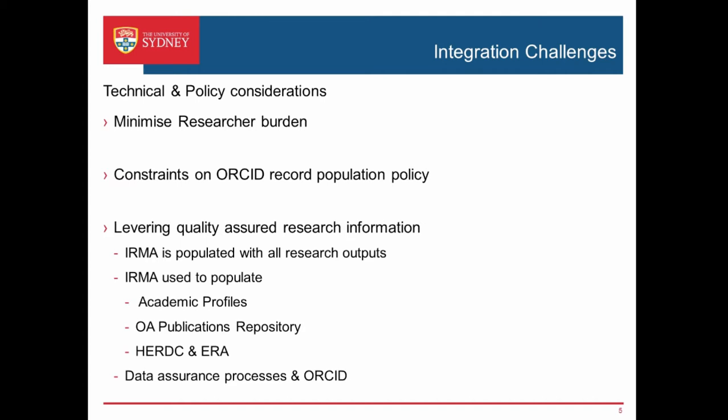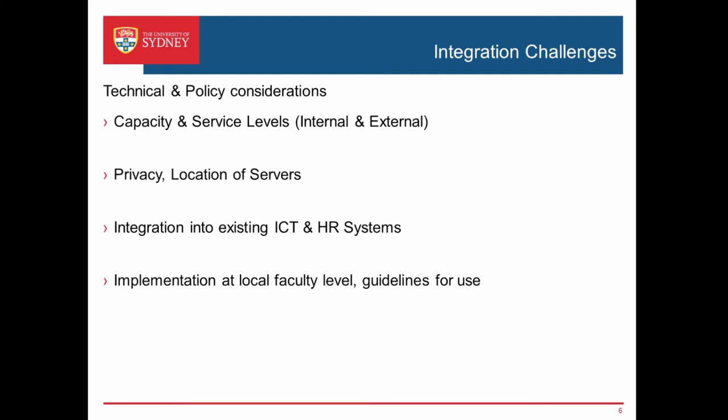We do know that the information we collect on behalf of researchers on their research outputs is quality assured — we do the checking, the verification, we make sure we've got an actual publication and a file, and that's populated into a research information system. So we want to make use of ORCID and make it an effective tool. There are some questions around the capacity and service levels of ORCID, but at the round table the CEO of ORCID reassured everyone they've got plenty of resources and can scale up their service. We've got at least 25,000 researcher records to manage and over 150,000 publications, so we need to make sure that if we are populating these ORCID records it can cope.